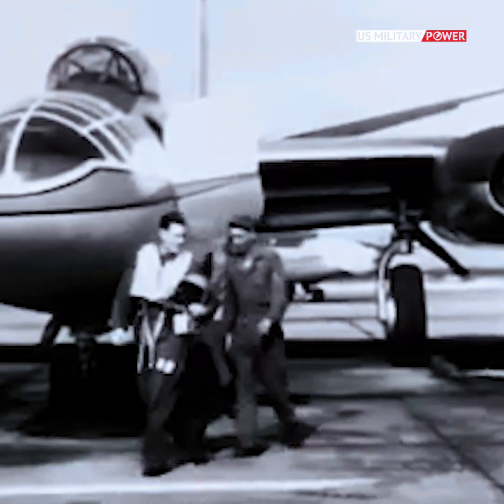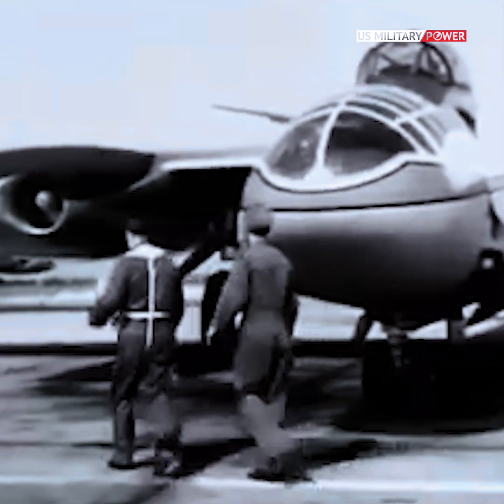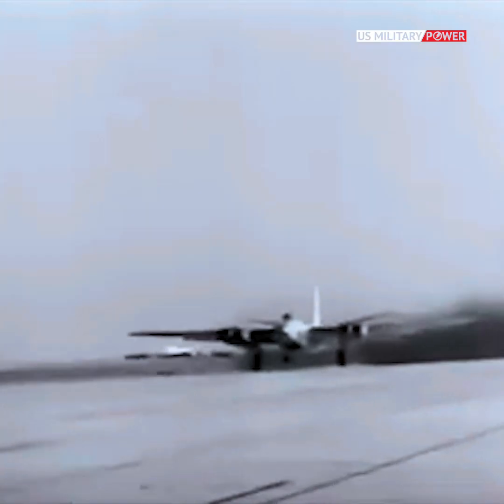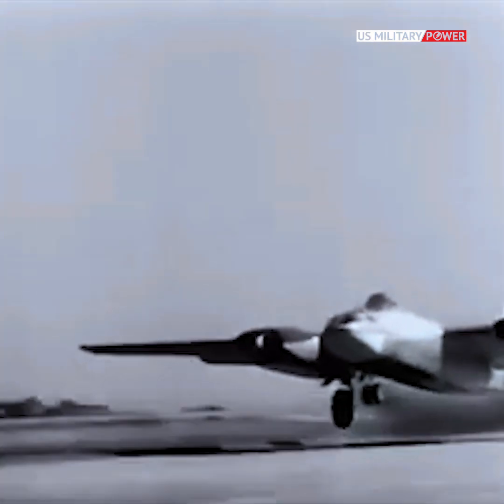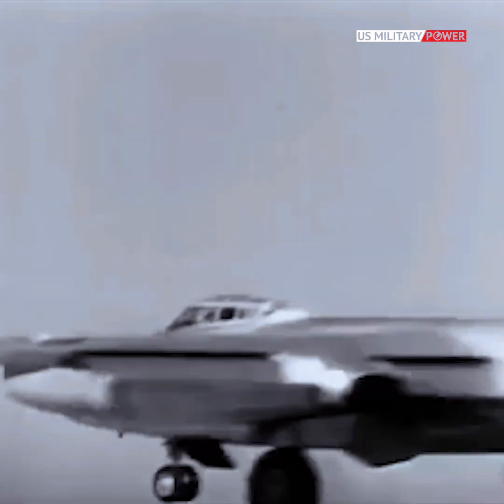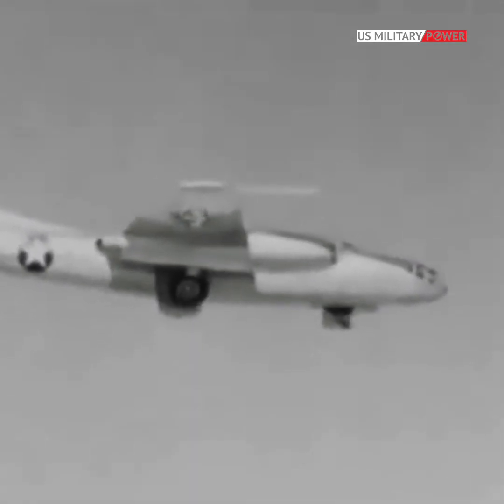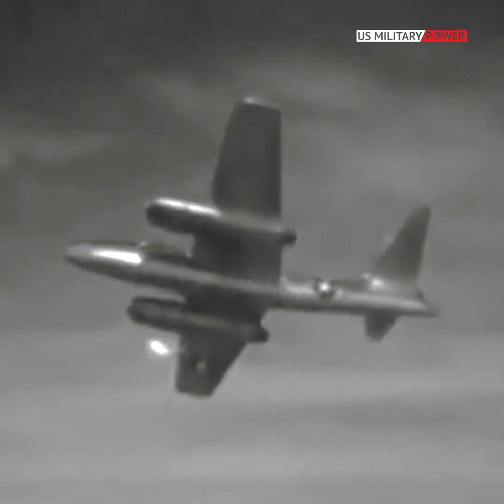The North American B-45 Tornado was the first four-engine jet bomber designed and manufactured by North American Aviation. It has the distinction of being the first operational jet bomber to enter service with the United States Air Force, as well as being the first multi-engine jet bomber in the world to be refueled in mid-air.